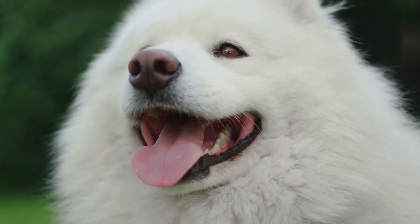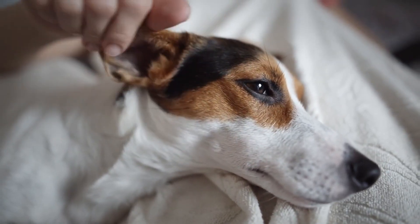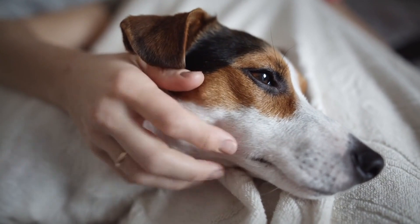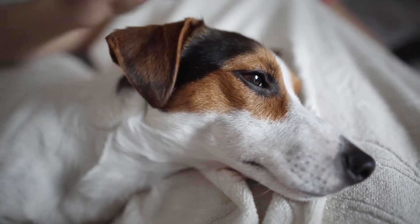Not all lumps are cancerous. Dogs can also develop benign tumors such as lipomas, which are soft, fatty lumps; sebaceous adenomas, which are small, white or pink growths; and histiocytomas, which are red, button-like lumps commonly found on younger dogs. Although benign, these growths can still cause problems if they grow too large, are in difficult areas, or become injured or infected.